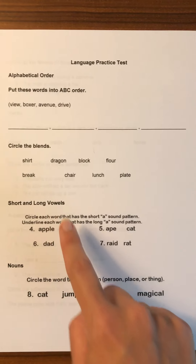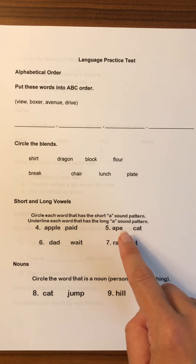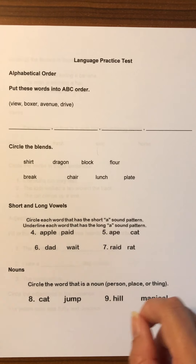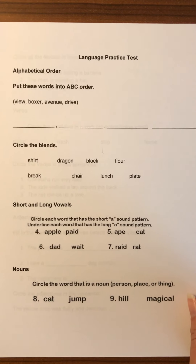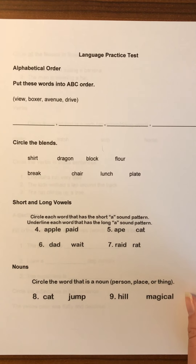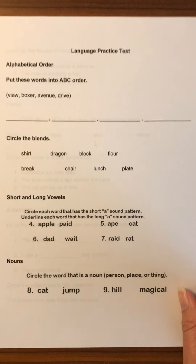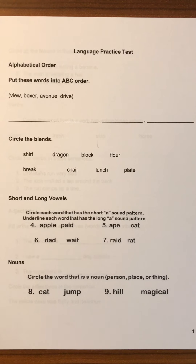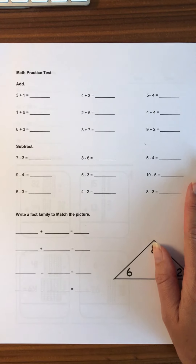For long and short vowels, on this page it's just the long or short A, so in each problem they're circling the word that has the short A sound and underlining the word that has the long A sound. Then for nouns, they're just circling which of these words are a person, place, or thing. That's day one for practice.